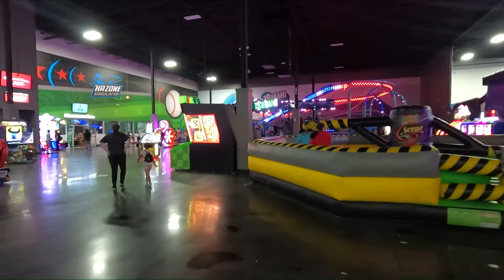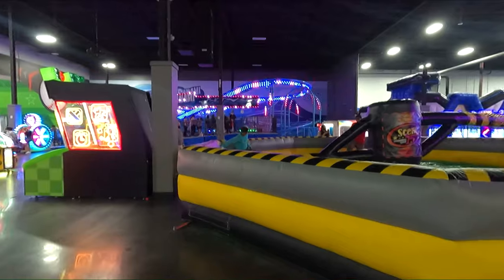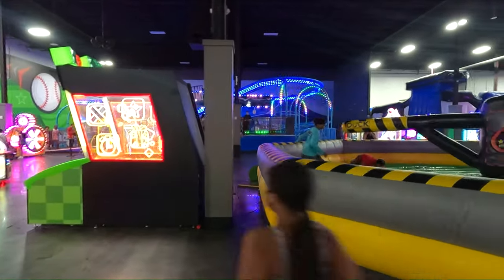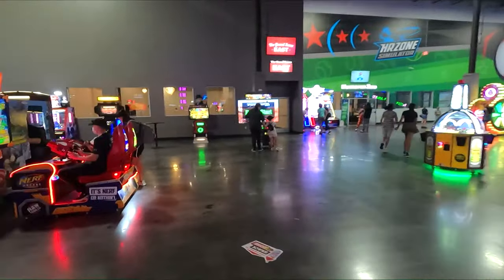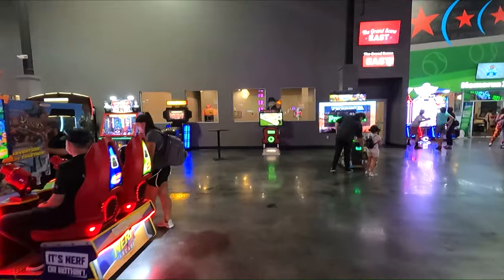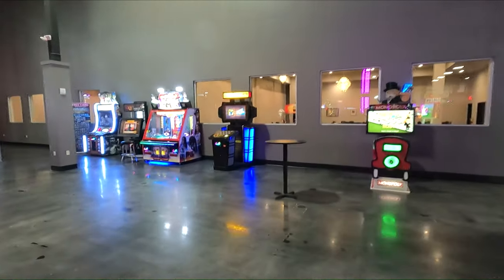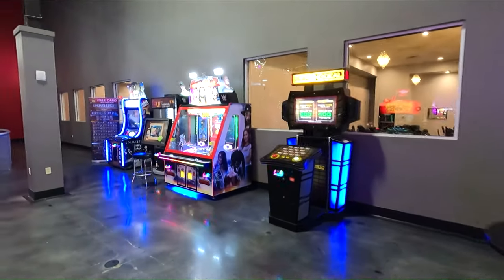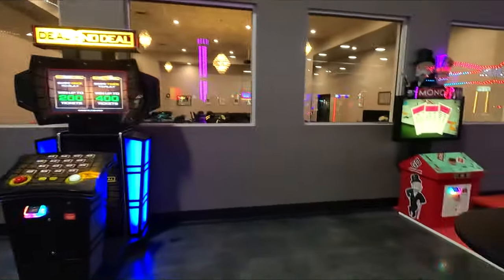We've got one of these things you see on TV — those wipeout games. Looks like fun. And it looks like another party game back here on the back wall, slash a restaurant seating area or something. More games — Deal or No Deal. Another Monopoly game there.